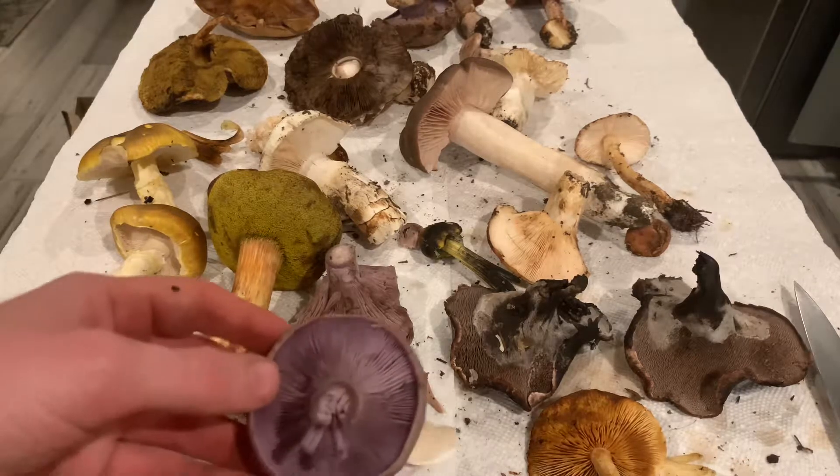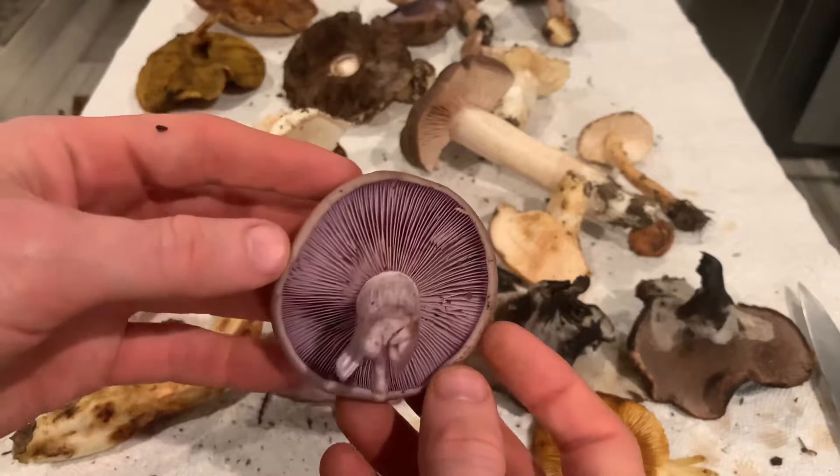Hey guys, I'm going to give you a really quick tour of the biodiversity that I found today here in the Napa Valley.